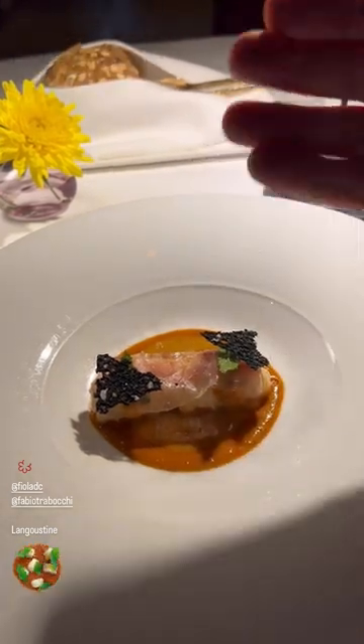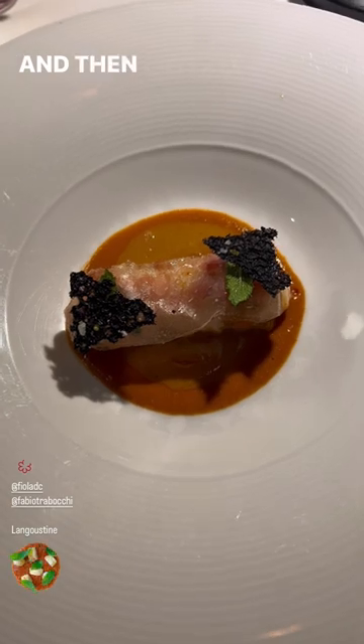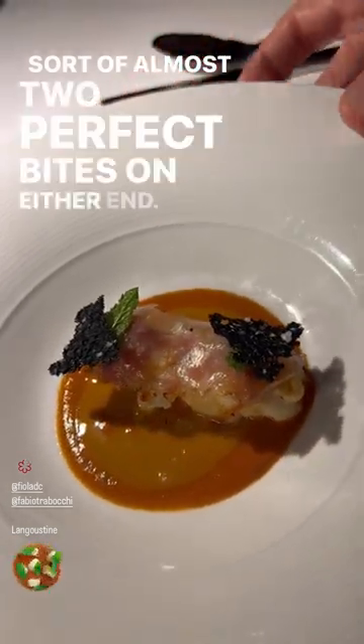Scampi a la Romana. This is the New Zealand langoustine, done over charcoal, and then layered with a thin ribbon of the guanciale — the gel bacon. It gives some smokiness to the dish. It's sort of these two perfect bites on either end.